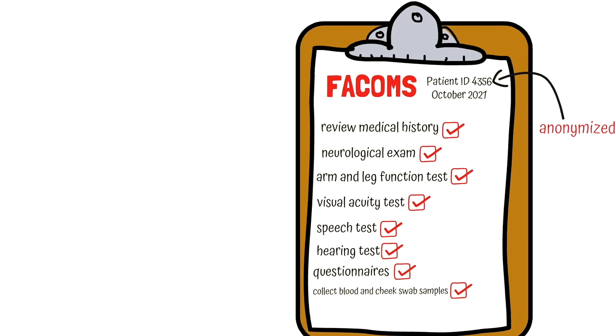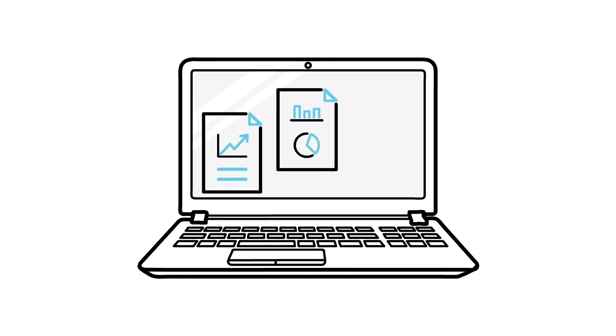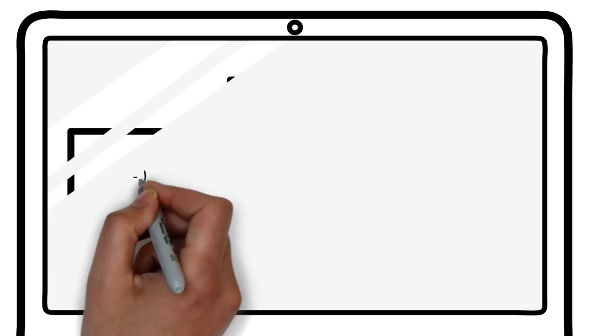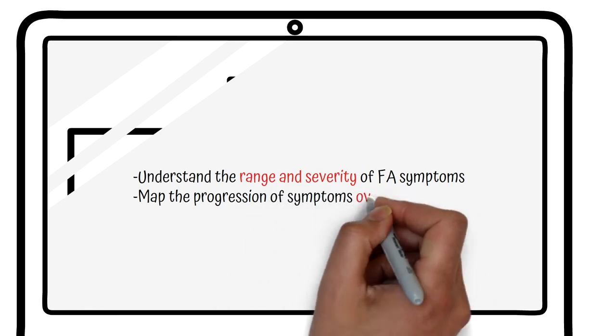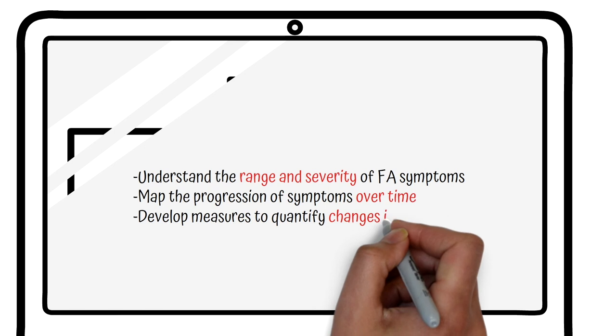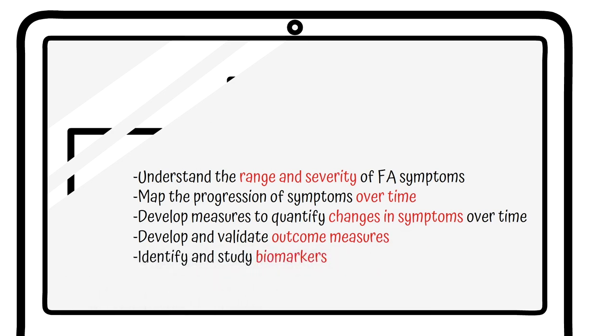To date, the CCRN and FA investigators have published more than 30 medical or scientific papers from FA-COMS based on data contributed by more than 1,000 FAers. The wealth of data contributed has been essential to accomplish the following goals: understand the range and severity of symptoms associated with FA; map the change or progression of FA symptoms over time; develop functional measures to quantify changes in progression over time; and develop and validate outcome measures like the Modified Friedreich's Ataxia Rating Scale, timed walk tests, nine-hole peg tests, and vision tests that can be used in clinical trials. Researchers have also identified and studied biomarkers involved with the disease process and quantified changes in these markers over time.